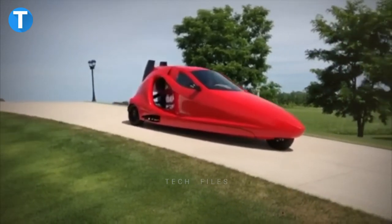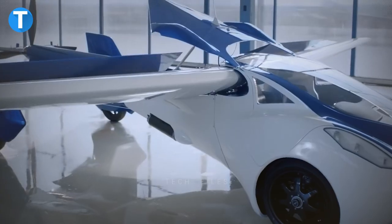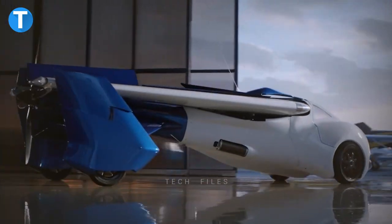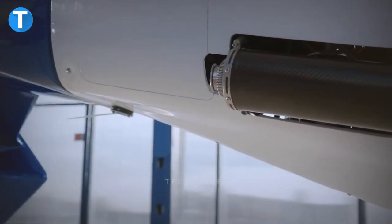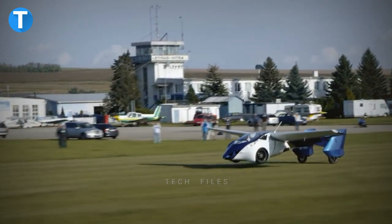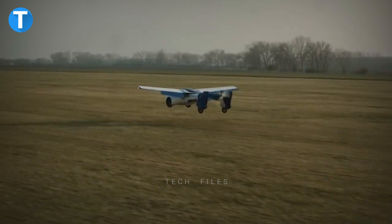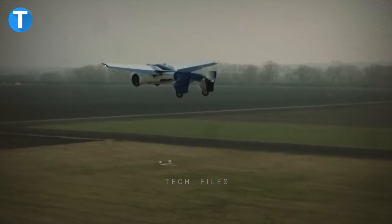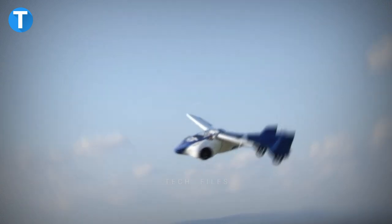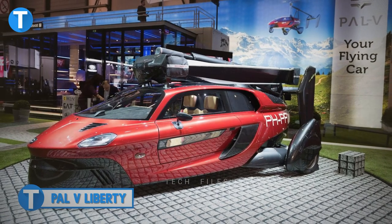AeroMobil 3.0: The AeroMobil 3.0 is a prototype of a cool and stylish flying car made of high-tech materials that uses energy efficiently. Its body shell, wings, and wheels are constructed from advanced composite materials and feature avionics equipment, an autopilot, and an advanced parachute deployment system for passenger safety. It runs at a top speed of 200 kilometers per hour in flight mode and 160 kilometers per hour in drive mode, with transformation between modes taking less than three minutes.